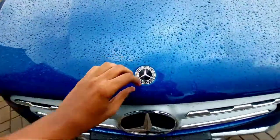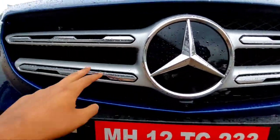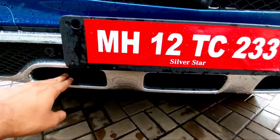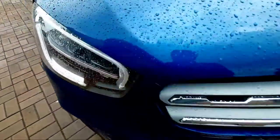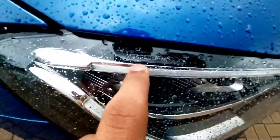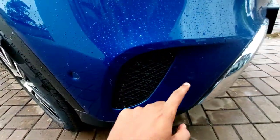At the front you have the Mercedes-Benz logo, and underneath it the grille with chrome garnishing and silver accents. Below the grille is the number plate area and a skid plate-like finish with chrome surroundings. You get digital LED performance lights and LED high-performance embossing on the headlight housing. Underneath you have parking sensors.